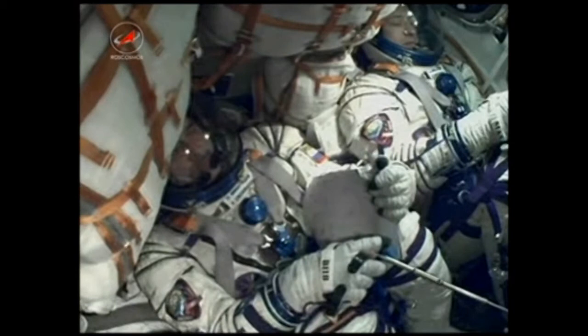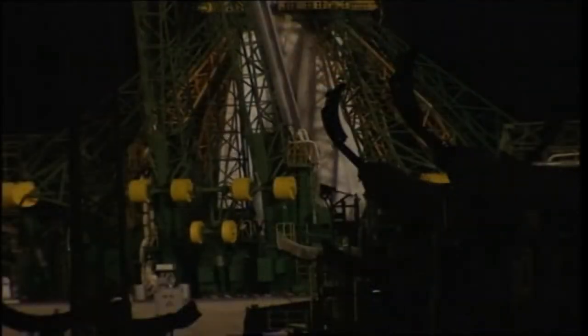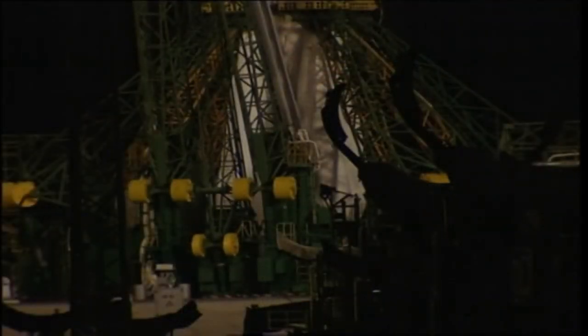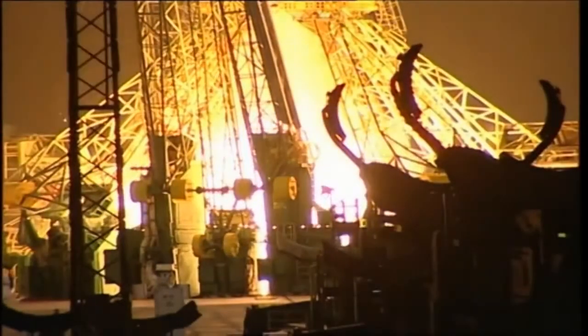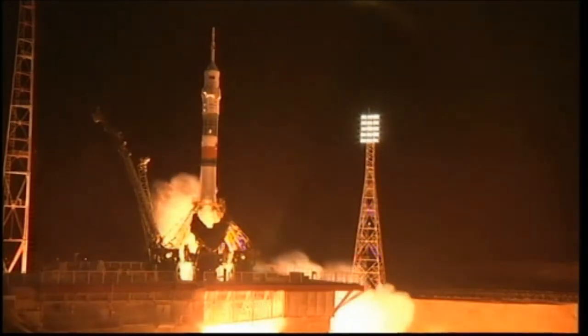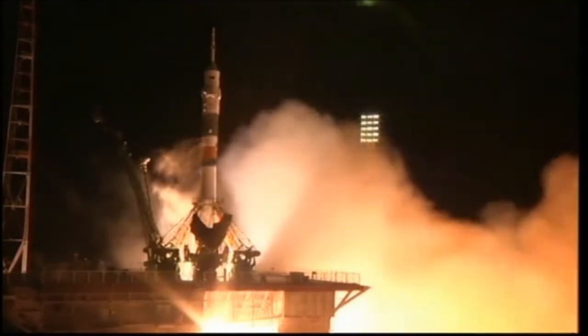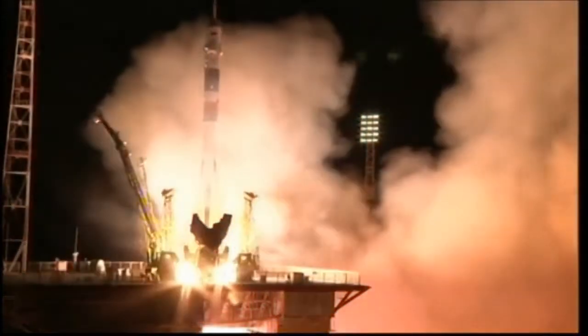T-minus 20 seconds and counting. Independent tower. Ignition. Second tower separate. Turbo pump flight speed. We have ignition of the Soyuz, and liftoff.